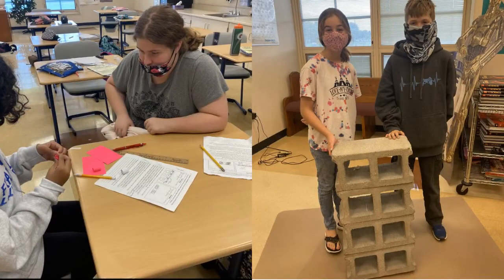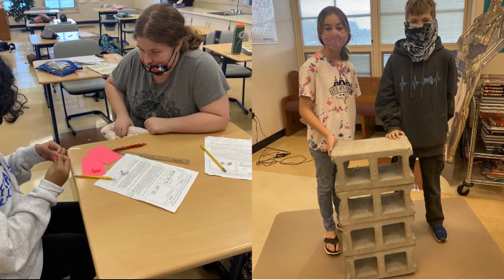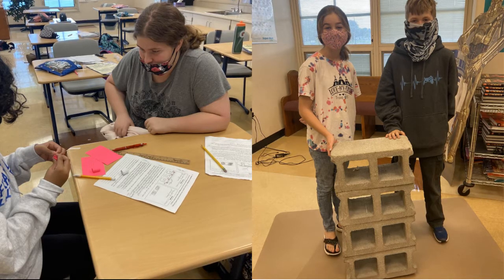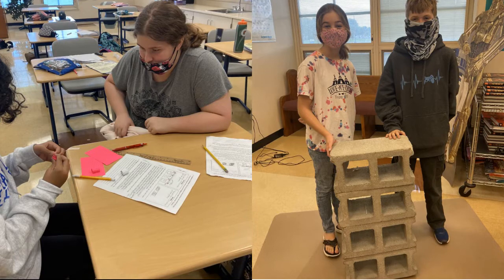Mrs. Mayfield and Mrs. Devenport's science classes used the design process to create a structure using four note cards and three inches of tape. The structure had to be strong enough to hold at least one 3-pound beam at length.